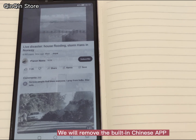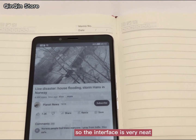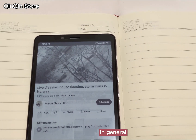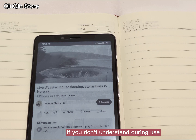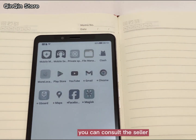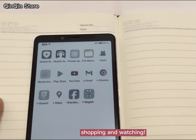We remove the built-in Chinese apps from the phone before shipment, so the interface is very neat. In general, you don't need to restore the factory settings. If you don't understand anything during use, you can consult the seller. You can shop with 100% peace of mind. Thank you for shopping and watching.